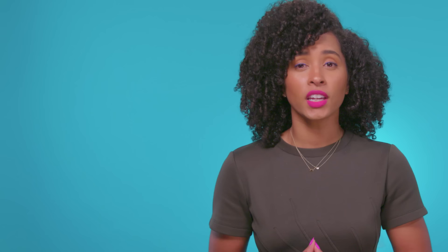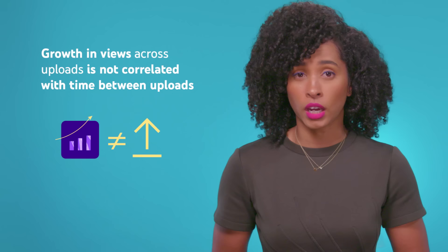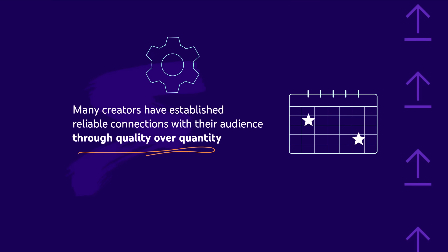Do I need to upload daily or at least once a week? No. We've done analyses over the years and find that growth and views across uploads is not correlated with time between uploads. Many creators have established reliable connections with their audience through quality over quantity. We encourage you to take care of yourself to prevent burnout, which is important for your audience and your well-being.